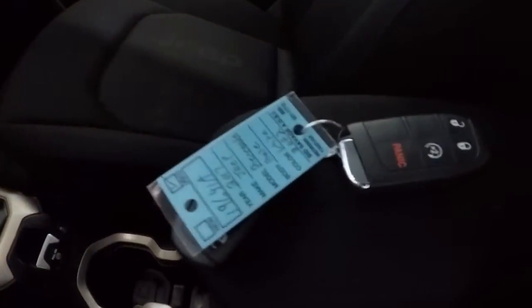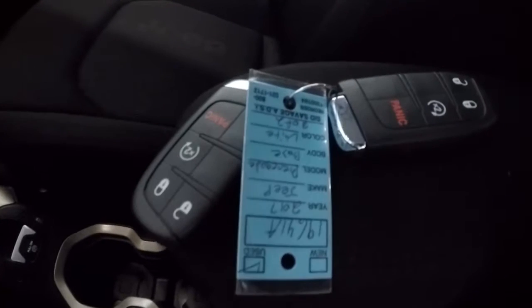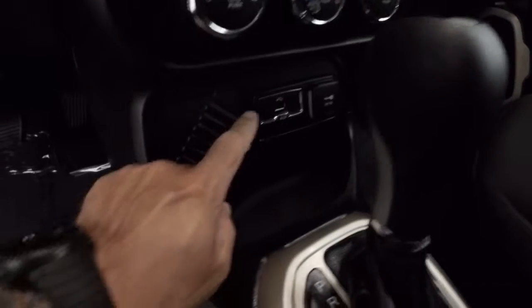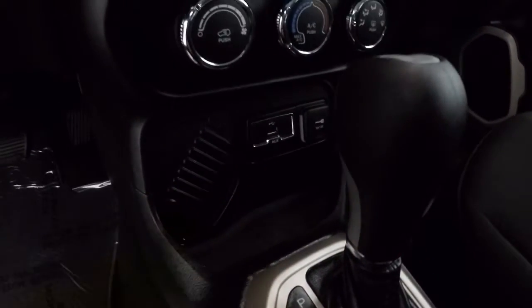It is an automatic. It does have your keyless entry key fob — there's two of them — and remote start. Passenger seat cloth is in good shape, no problems there. Got your power outlet, auxiliary, and USB ports there.